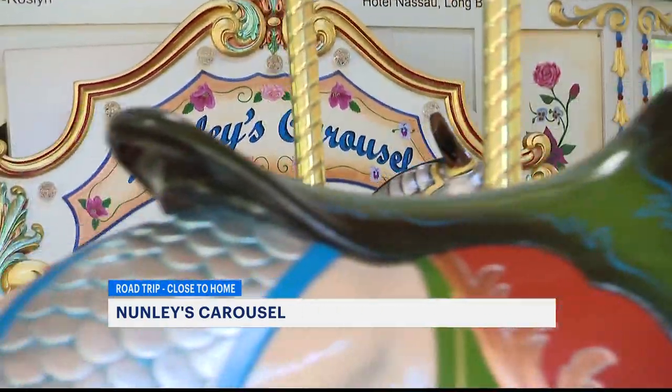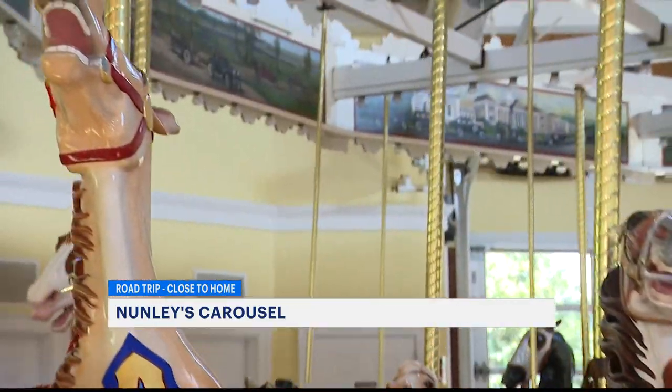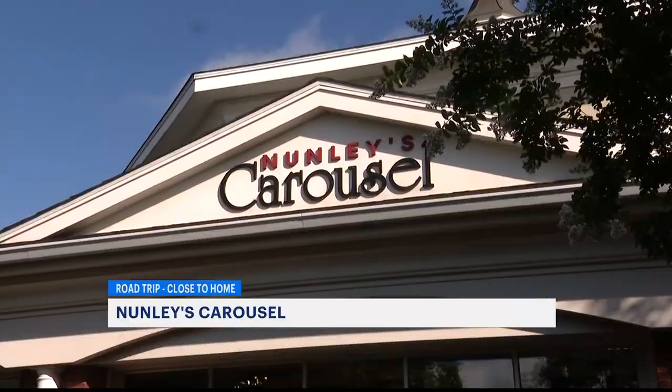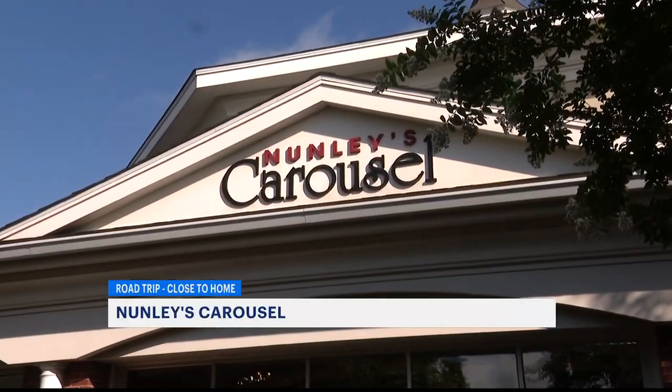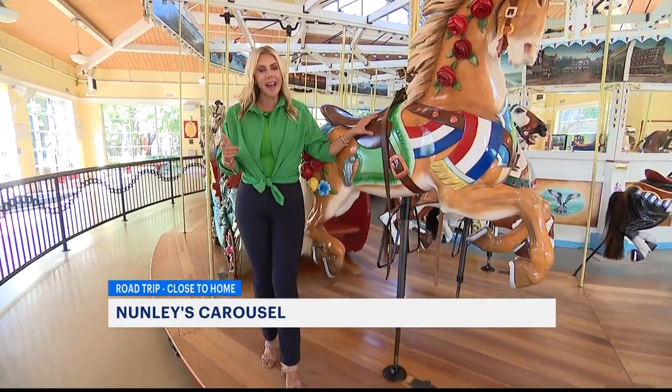Nunley's Carousel opened in 1912 in Brooklyn. 110 years later, it's still alive. From Brooklyn to Baldwin to Garden City, then closed for the pandemic, Nunley's is now back open on Museum Row. There are 41 horses in all, and every single one of them has a name.